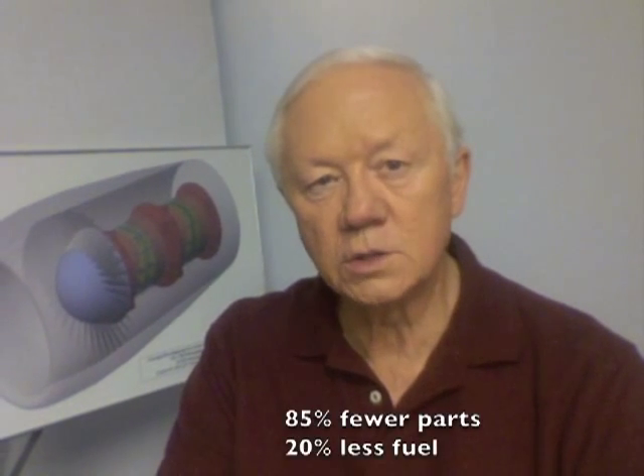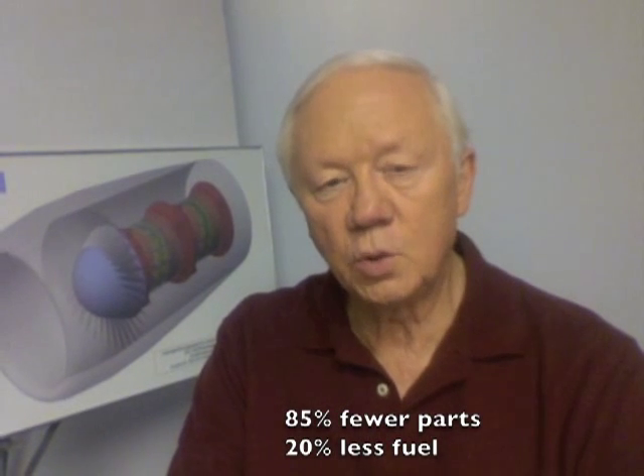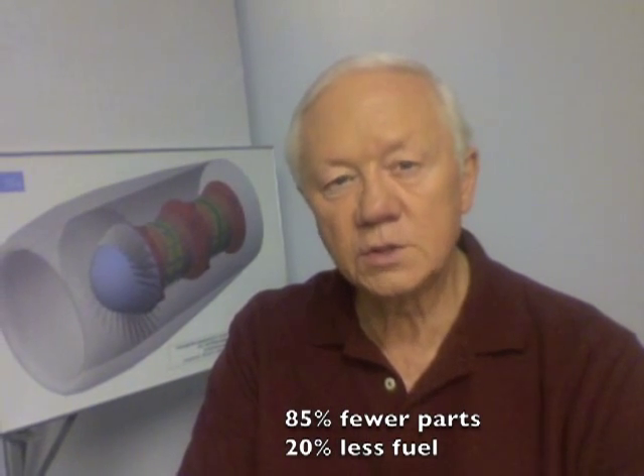Hello, I'm Mike Smith, project manager and co-inventor of the RAVE Rotary Engine. Over the past 10 years, our team has unlocked the secrets of building a new high-efficiency rotary engine. This engine will have 85% fewer parts and will run on up to 20% less fuel than current piston engines.